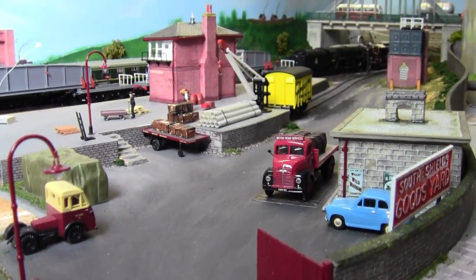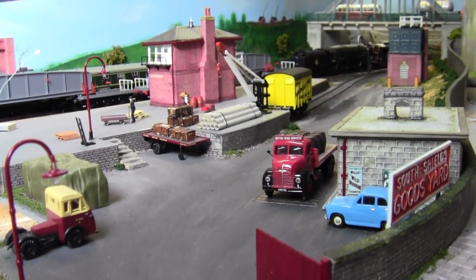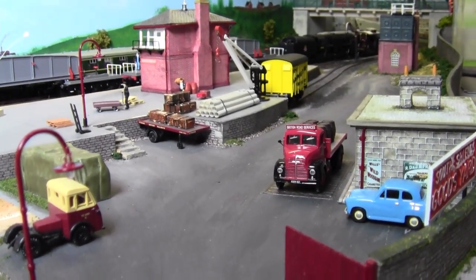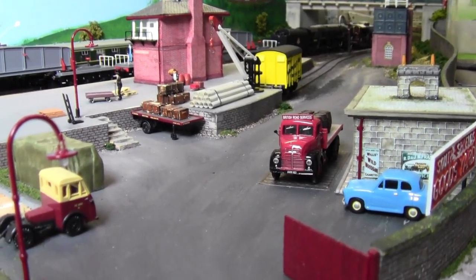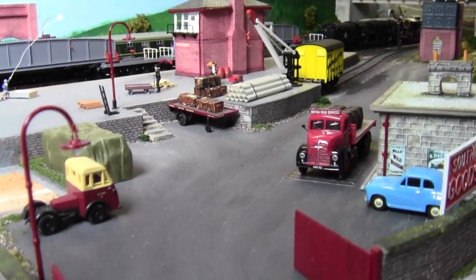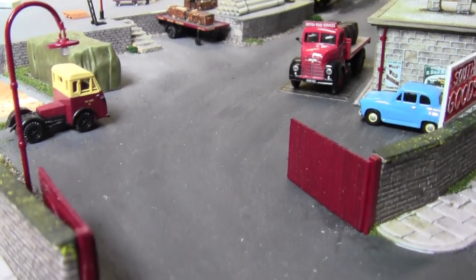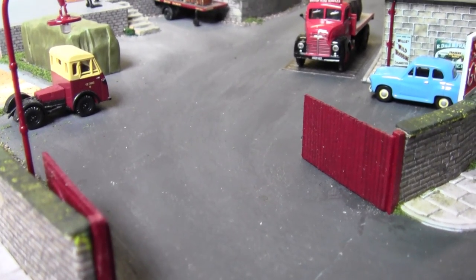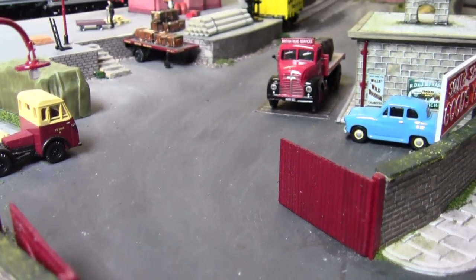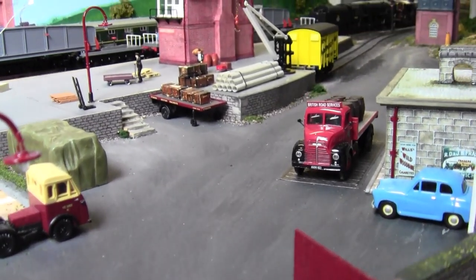Hello everybody and welcome back to Tiny Northeastern. I hope you're all keeping safe and well. Here we are at the goods yard where we left off from last week. I've had some more good response yet again - a couple of comments about whether I'll be weathering the gates. Yes, I probably will do at some point, because the whole goods yard looks squeaky clean, like it's been polished.